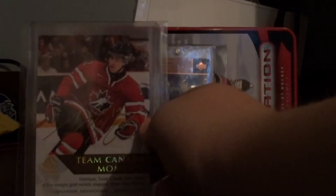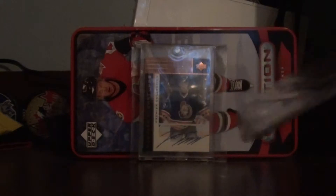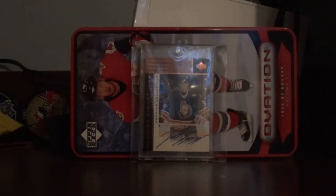It's one in every 960 packs. It's a Team Canada Moments Autograph — it's an insert, and it's autographed with gold ink. It's really cool. It's of a pretty good player too, Adam Henrique. Funny story — I wanted to do a PC of him. It was my second hit I ever got. The first hit was a CHL player and I didn't really know who he was.